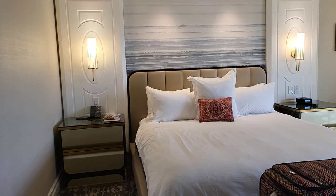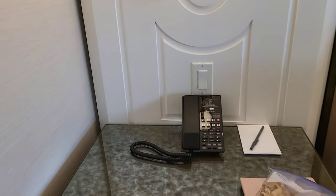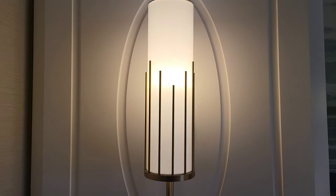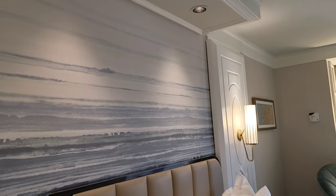Nice king size bed. On one side we have a notepad with a pen and a telephone. I would say it's a reading light but it's not enough, but there is an overhead light for reading.